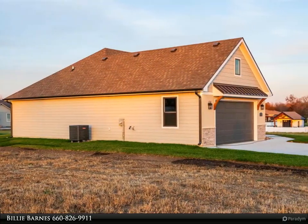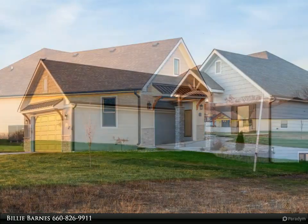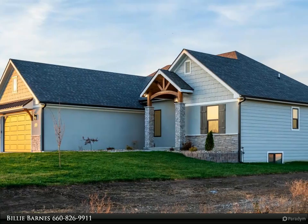Split bedroom floor plan. Bright white kitchen leads to the covered patio. Bonus space in the basement with built-in bar open to family room and rec area.